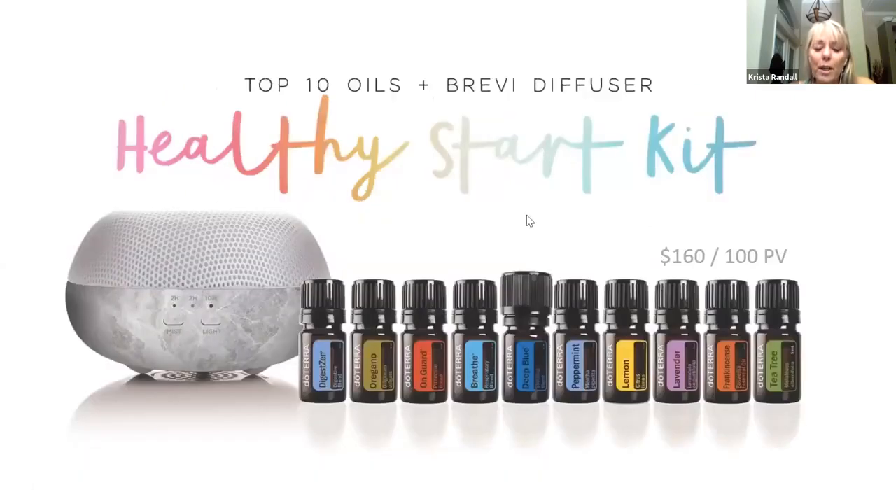There are several different ways to get started. Tara has put together some starter kits — I think this is probably the one you started with, Rita. The top 10 oils — now tea tree is in it, which is Melaleuca, but they changed the name because people recognize 'tea tree' more. It comes with the diffuser. These top 10 oils are what we call our medicine cabinet — literally these 10 oils will address 80% of anything that'll come up for your medicine cabinet needs.